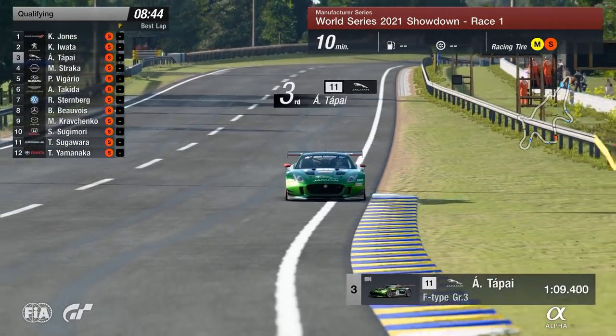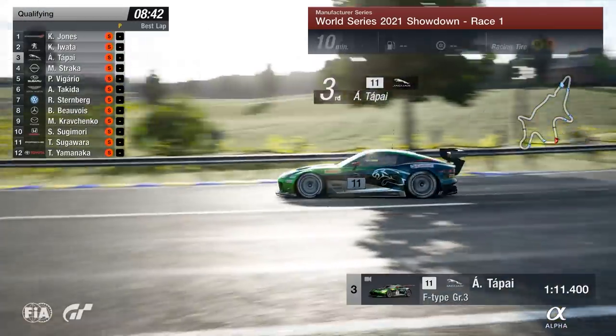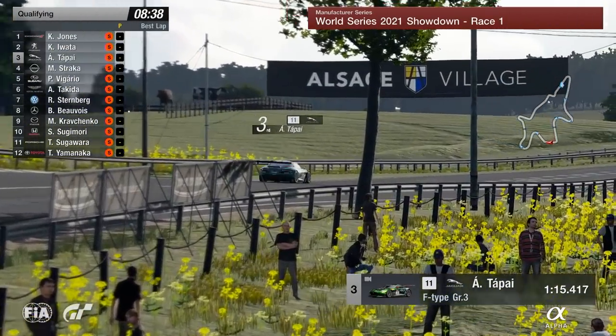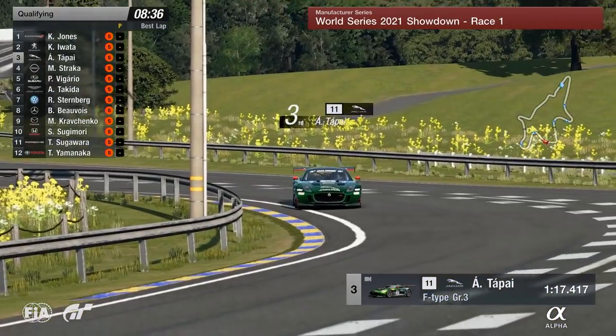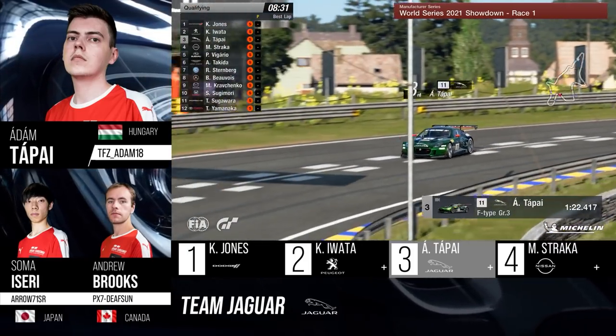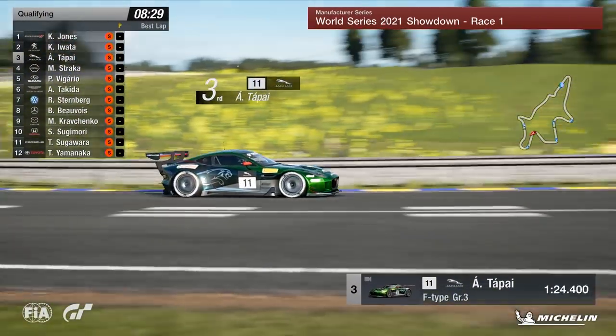Adam Topai, the Hungarian driver, behind the wheel of the Jaguar for the Manufacturer Series. This outside spillage circuit, as you can see, is going to be very, very interesting for these drivers to be competing around. And let's see how Topai is going to get on behind the wheel of that front-engined rear-wheel drive F-Type.